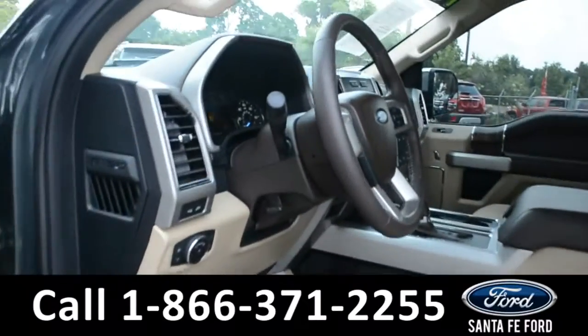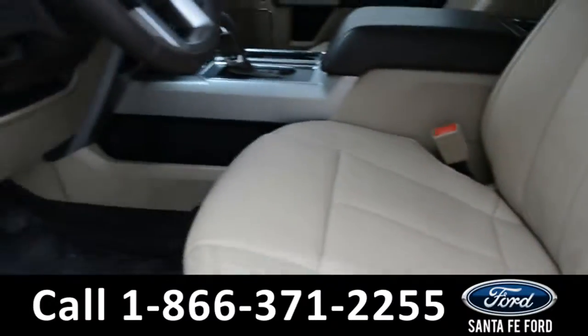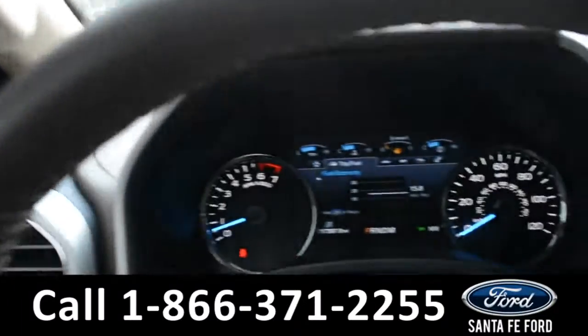Here's just a quick look into the front. The seats are powered, tan leather, and they can be heated or cooled. There's powered windows, locks, mirrors, and pedal.